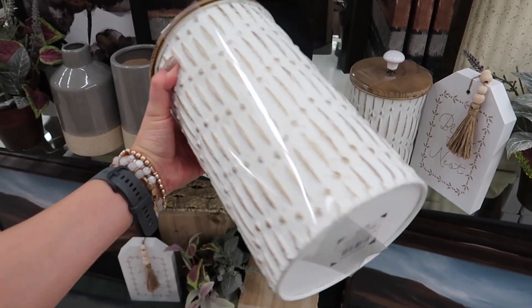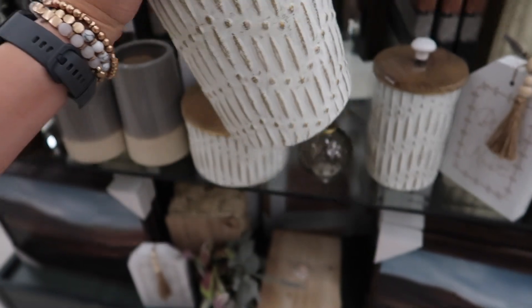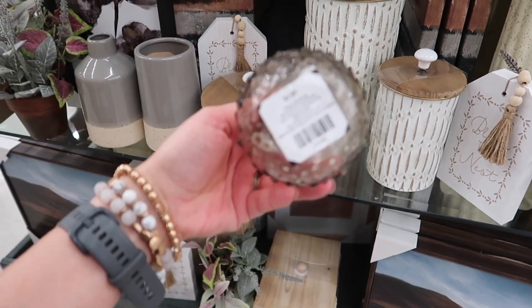Everything — all the tags that I'm showing you — are before discounts. So if you want to get something in particular, just subtract 50% and then you'll know how much you'll pay on discount week in case I'm not mentioning the prices.